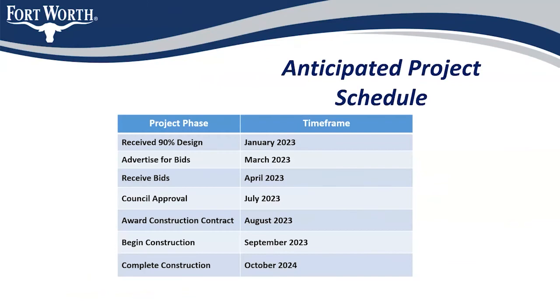The project schedule: we plan to receive the 90% design this coming January and advertise for bids the following March, with bids opening in April. Based on the bids, we'll get council approval in July and award construction at the end of the summer — our target is August 2023 — and begin construction approximately September. It should take approximately 13 months, so the project should be completed by October 2024.